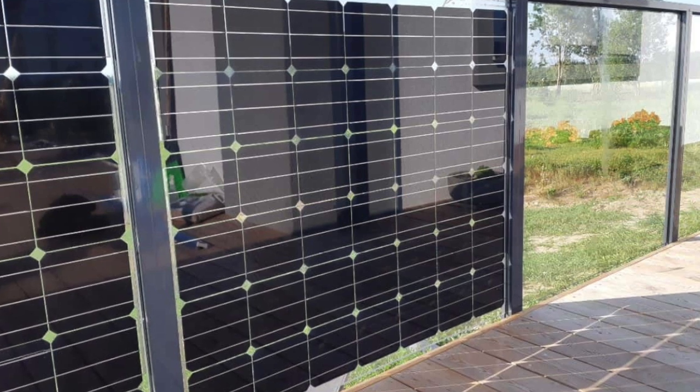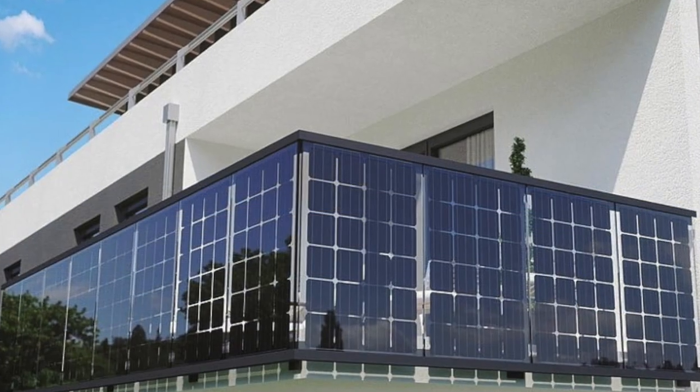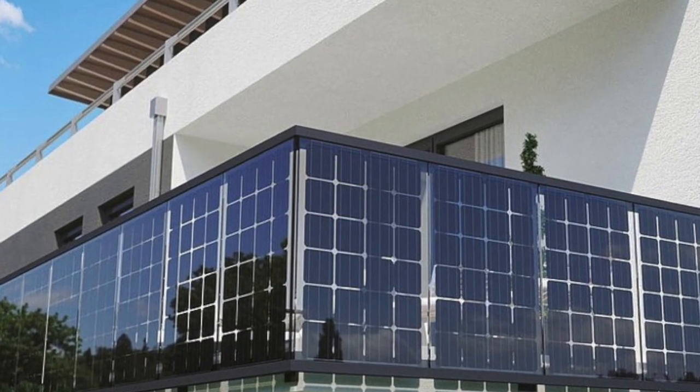This is a great area of innovation and we'd love to see it regulated and being brought into the renewable energy mix here in Australia.